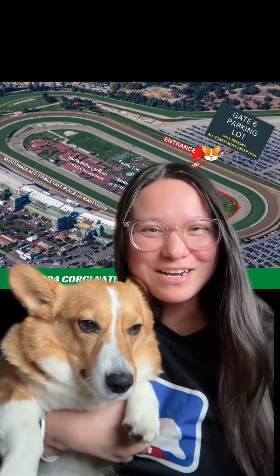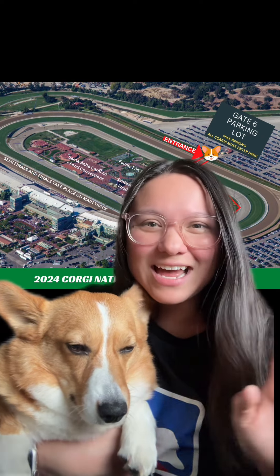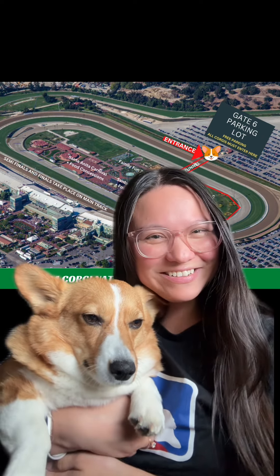We can't wait to have a fun day with you all. Head over to our website for tips on what to bring and how to have the best day at the races. See you soon!